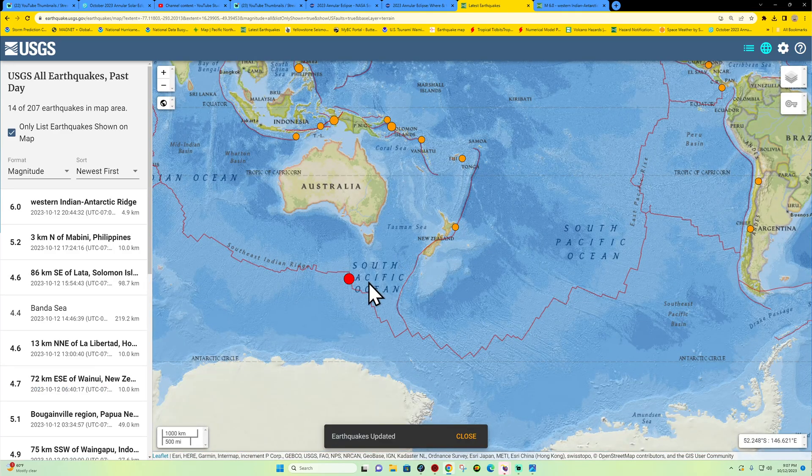We'll just keep an eye on that. It is an area where we should see some movement following this divergent boundary activity. Have a good one — we'll catch you guys back here tomorrow. Take care.